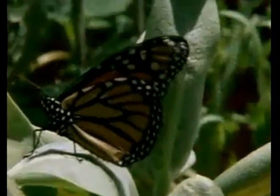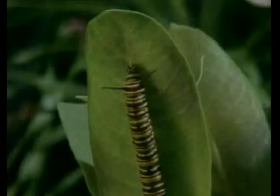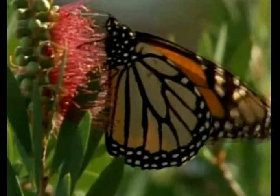A butterfly goes through many changes during its life cycle. It changes from egg, to larva, to pupa, to adult. The egg is the first stage in a butterfly's life cycle. The female butterfly lays her eggs on the underside of leaves. Monarchs lay eggs only on the milkweed plant.